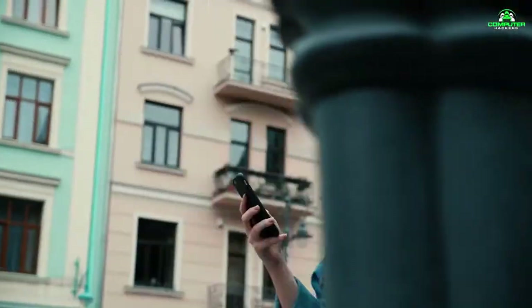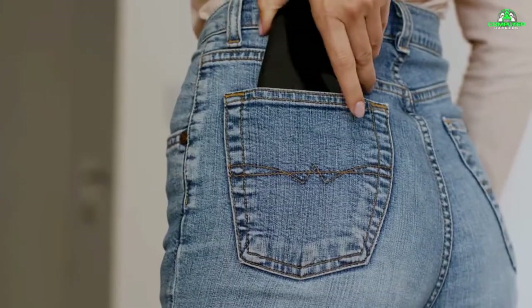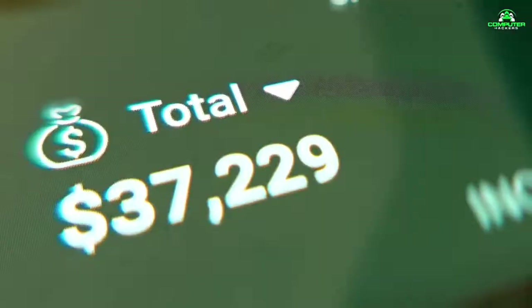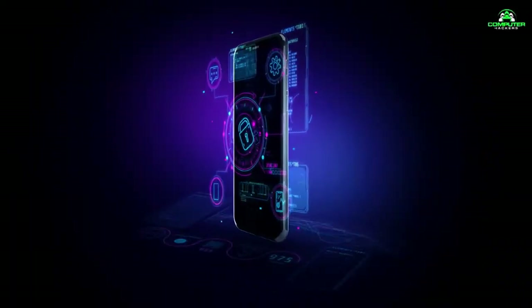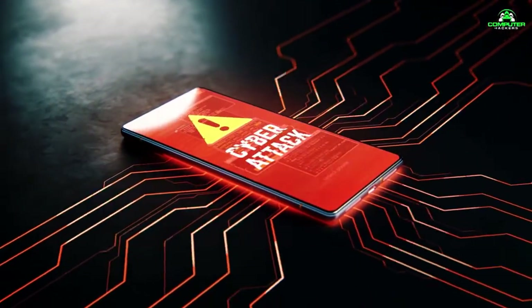Did you know that over 30% of smartphone users don't take any extra steps to secure their devices? Think about it — your entire digital life is in that little gadget in your pocket. Imagine if a hacker could get hold of your photos, emails, or even your bank information. In this video, we're going to show you five must-use security features on both Android and iOS that will help keep your data safe from prying eyes and cyber threats.